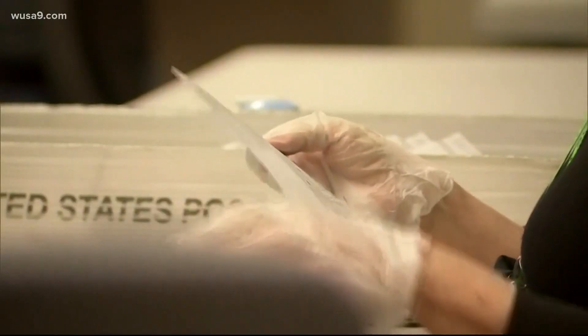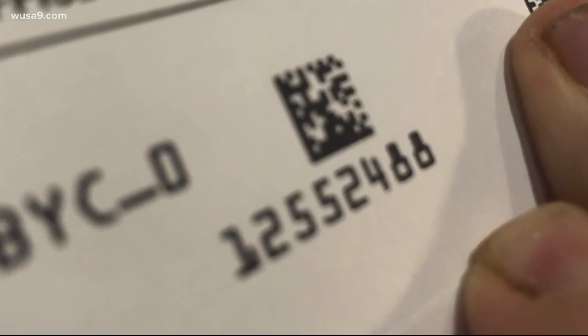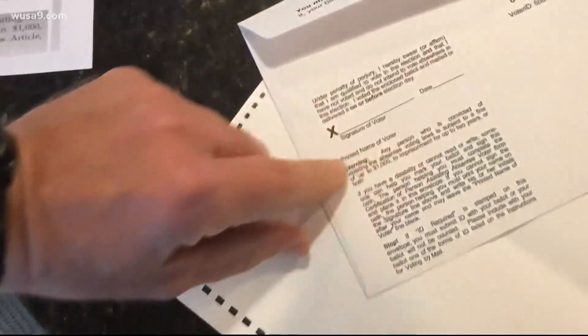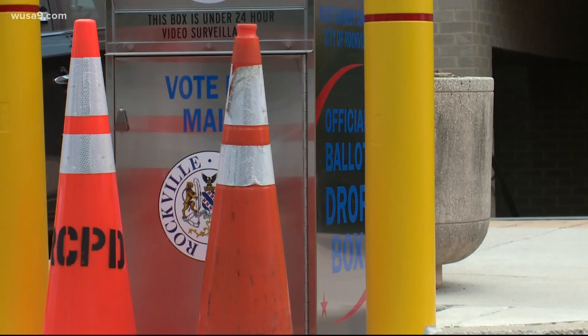At that point, elections officials will process the application and send you a ballot. As soon as you get your ballot, you can vote. But here's an important detail: the ballot must be put in the envelope it came with, which is bar-coded and tracked for security, and the envelope must be signed to verify it's you. Then you can take that envelope to a drop box and put it in.